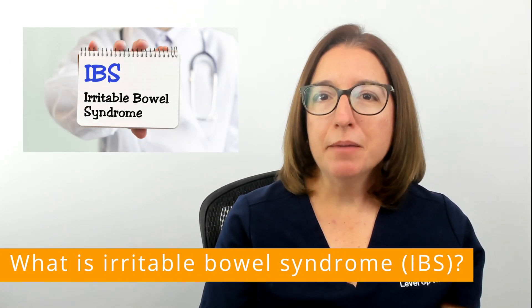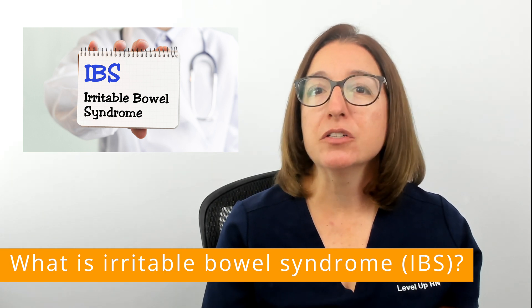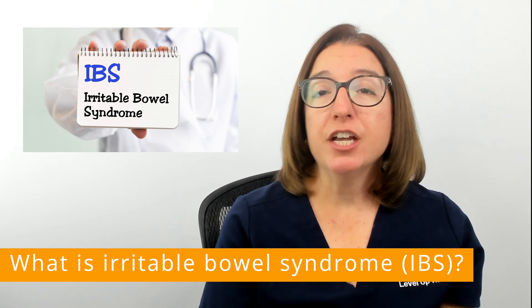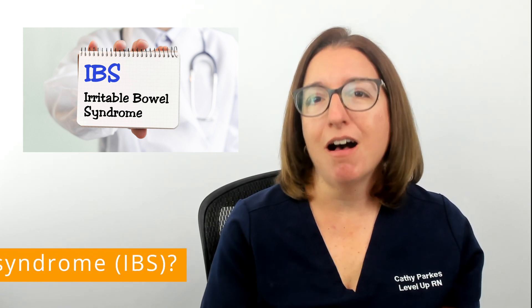Irritable bowel syndrome, or IBS, is one of the most commonly diagnosed gastrointestinal disorders. IBS causes stomach pain, bloating, as well as a change in bowel habits that cannot be explained by another underlying cause.